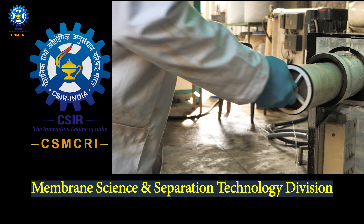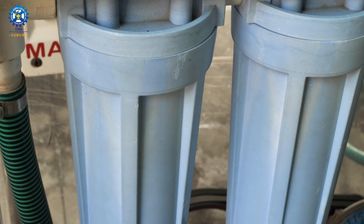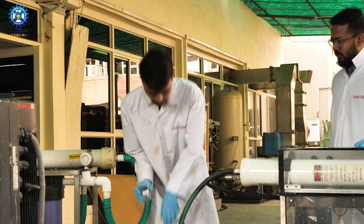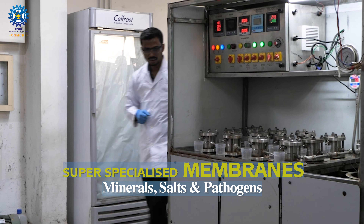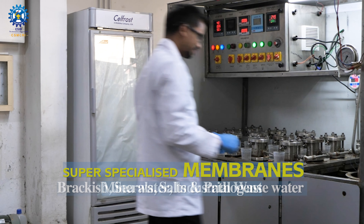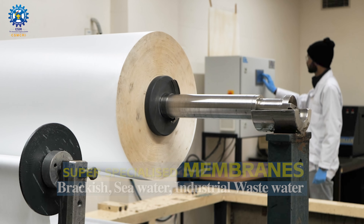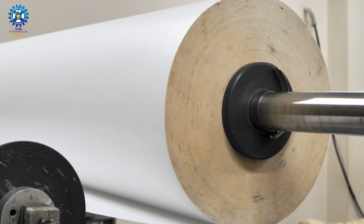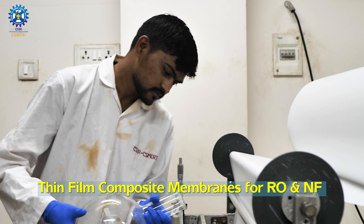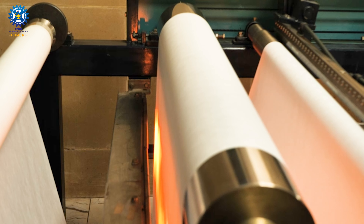The Membrane Science and Separation Technology Division has been a pioneer since the 1960s. It develops super specialized membranes to separate minerals, salts and even pathogens from brackish water, seawater and industrial wastewater. With continuous research and development, CSMCRI has developed thin film composite membranes for reverse osmosis and nano filtration. The technology is known to only a select few in the world.